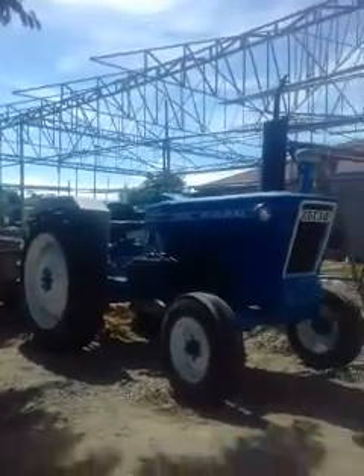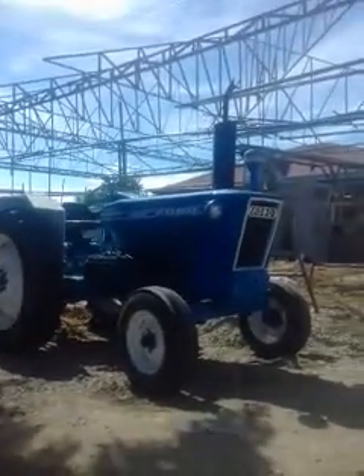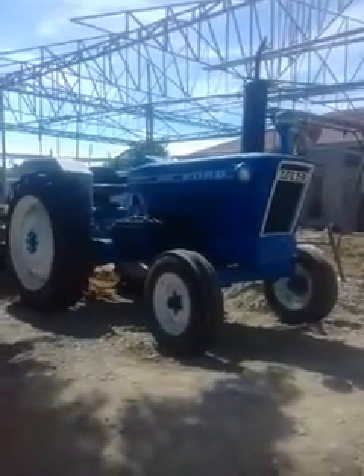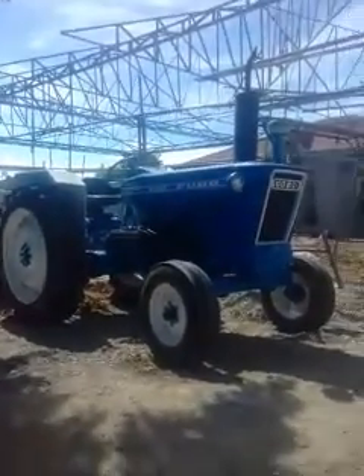Thank you for tuning in again. Here we have the tractor — the tractor for sale.